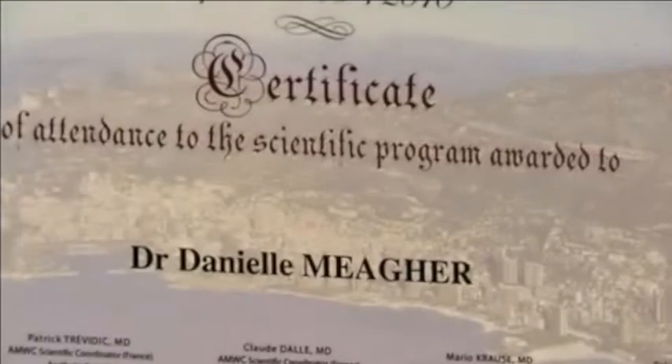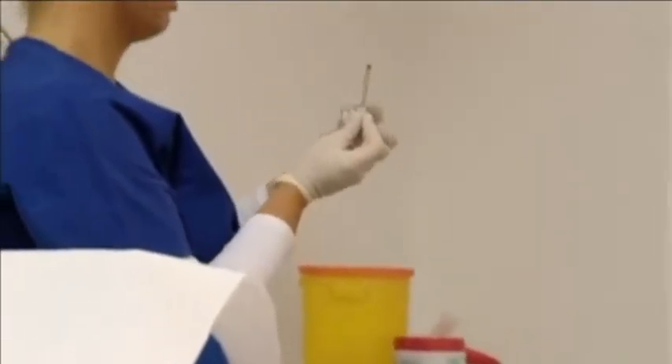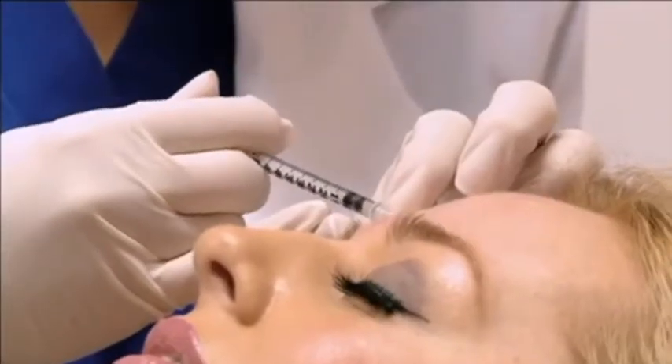I graduated in 2007 and when I came out I set up Derma Dental, which was a combination of Botox and dental. I later went on to sell the dental off because I realized you couldn't have the two mixed together — it wasn't a good mix. We were on the high street initially, whereas Botox is cloak and dagger; we don't even have a sign up where we are.